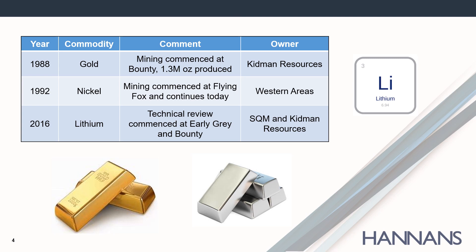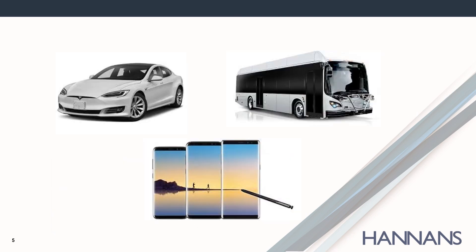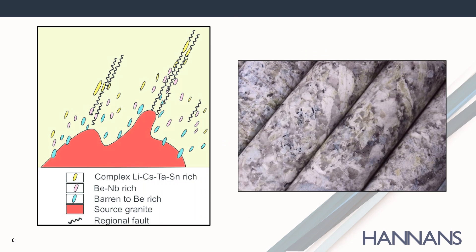Exploration for lithium at Mount Holland is a relatively new endeavour. It only really commenced in 2016, on the back of the surge in demand for rechargeable batteries for electric vehicles and mobile phones. The surge in demand for lithium meant companies began interrogating their old drilling databases to see if their projects contain rocks called pegmatites, which are the host for the lithium mineral spodumene.